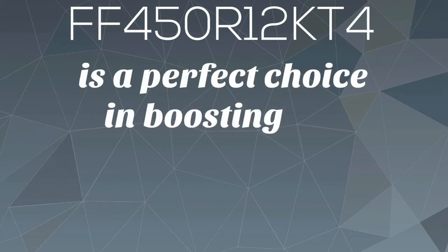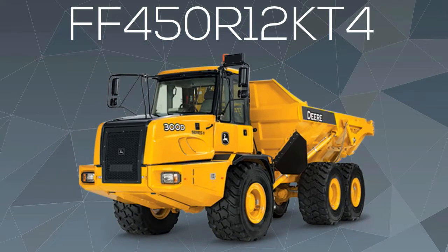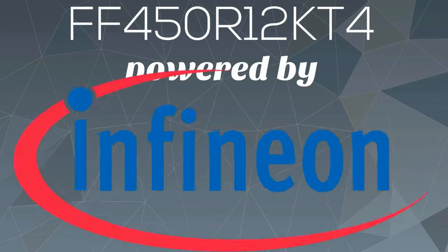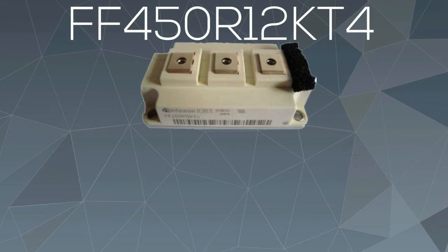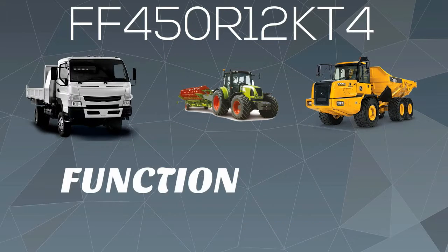FF450R12KT4 is a perfect choice in boosting the performance of your CAVs — commercial, agricultural, and construction vehicles. Powered by Infineon, this IGBT transistor module can produce 1200 volts of power, making your CAVs function better than ever.